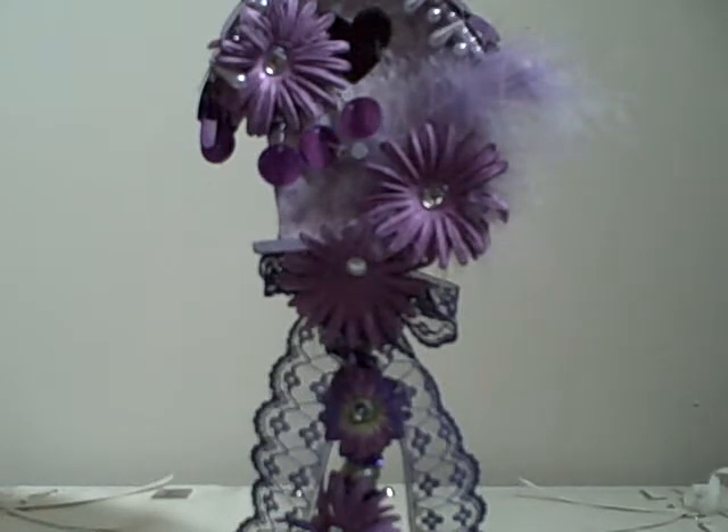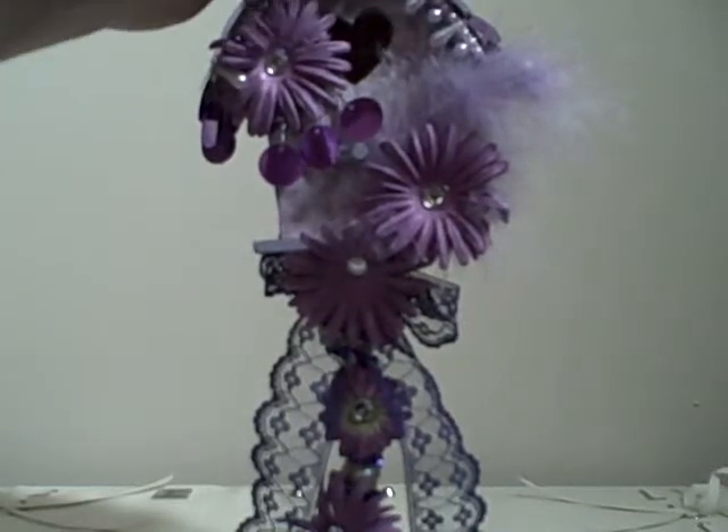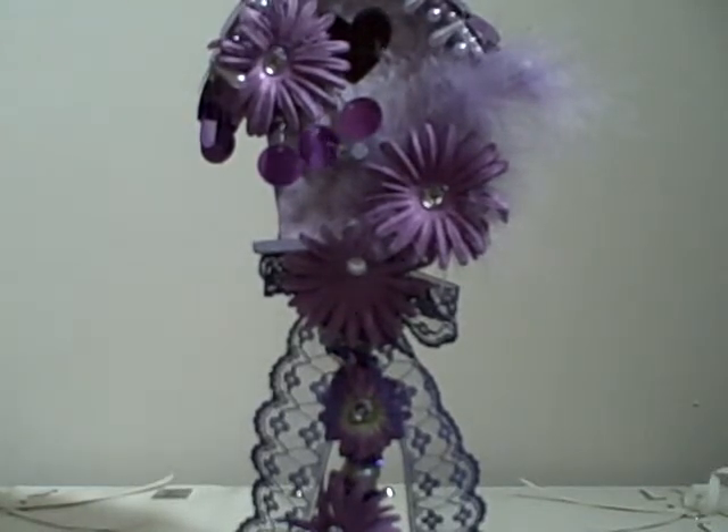Well, Louisa and I did a swap a while back and she gave me some really beautiful purple flowers from Prima — the kind that you put together and make your own little flowers with, so flower petals. And then she gave me some really pretty purple sequined beaded trim.